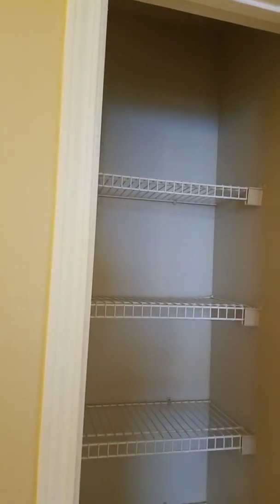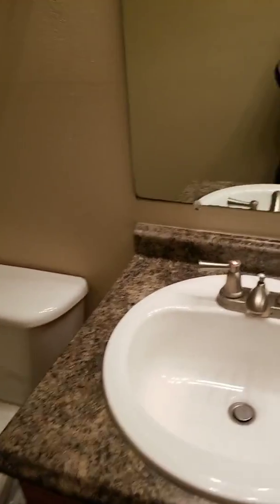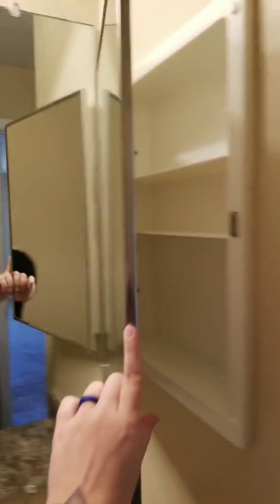And then over to the right is the master bathroom. Come on in. The first door you'll see is your own linen closet, so when you forget a towel, you're not running all over the apartment looking for one — it's in the same room. You have your sink, lighting fixtures, and this one has the medicine cabinet as well, so you can tuck away things you don't want laying out on your counter. You've got your toilet and then your standard shower-tub combination.